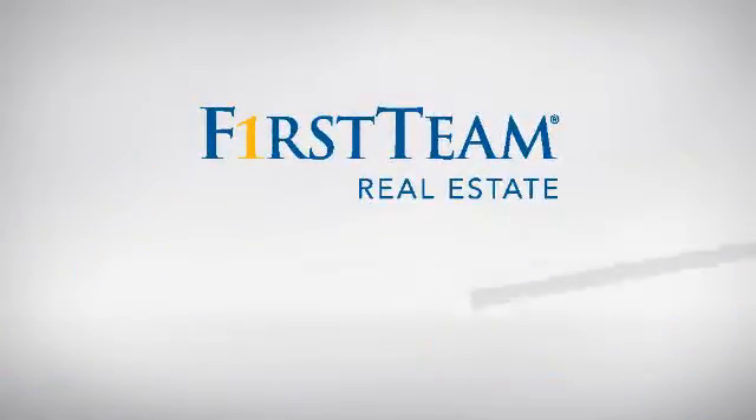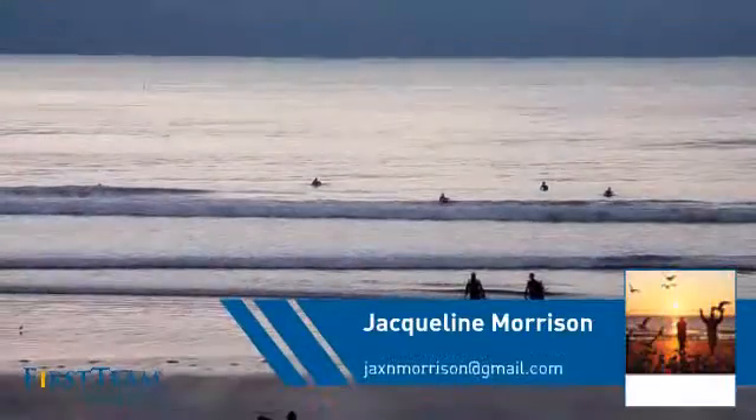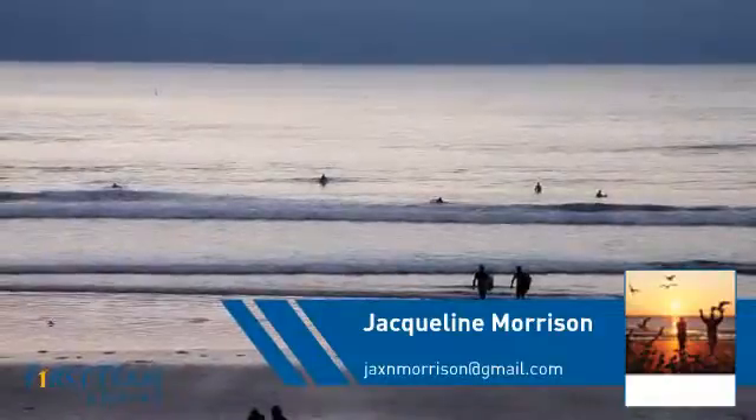At First Team Real Estate, you'll find just the right home for you. This video is brought to you by your real estate agent, Jacqueline.